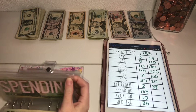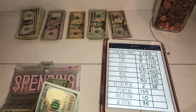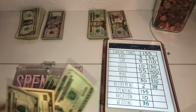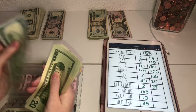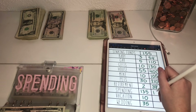Next we have spending, which we are adding that $135 from the wallet. That brings spending to $195.